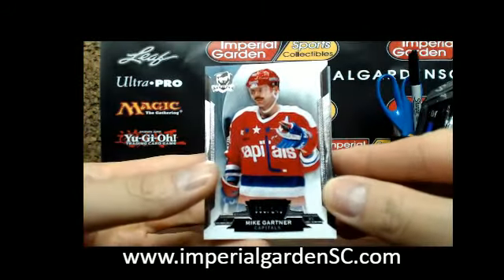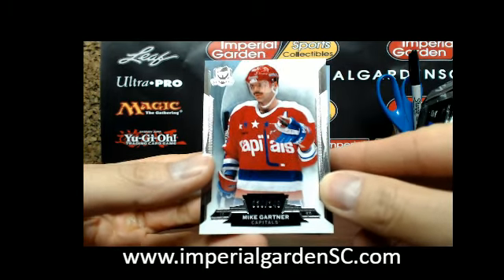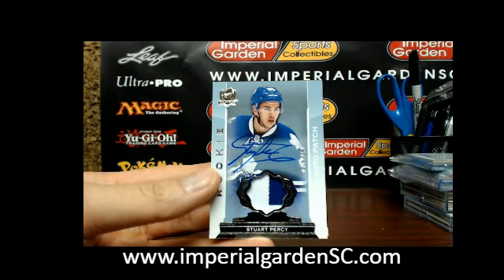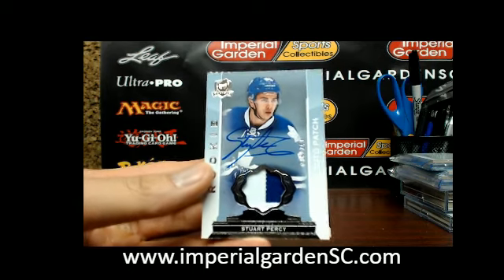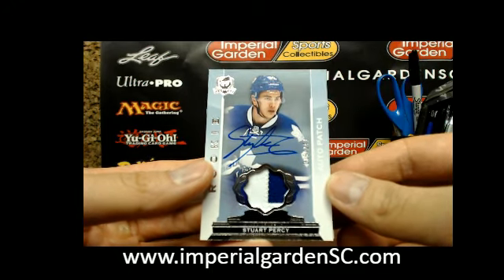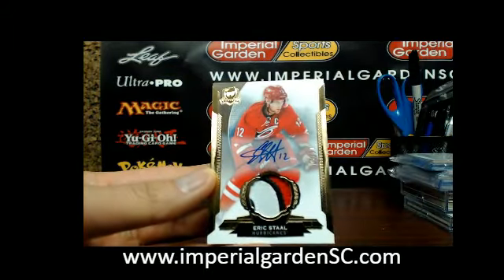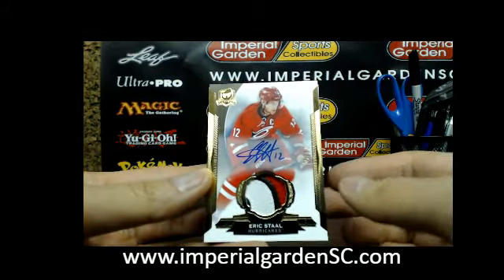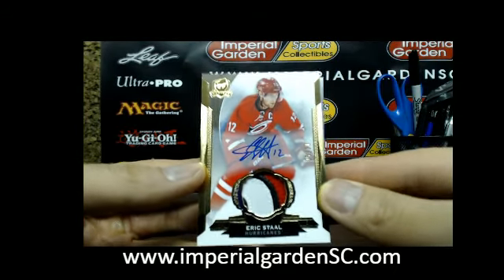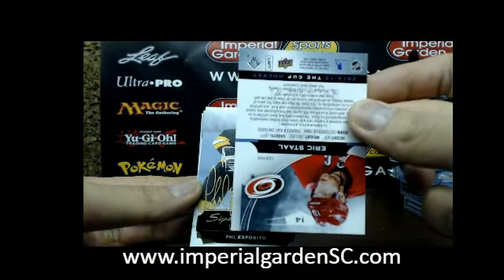We start the break off with a Mike Gartner base card, number 39 of 249, for the Capitals. Our next card is a 2-color auto rookie patch for the Toronto Maple Leafs of Stuart Piercy, number 78 of 249. And we have a gold auto patch for the Carolina Hurricanes of Eric Stahl, number 5 of 10, three colors.